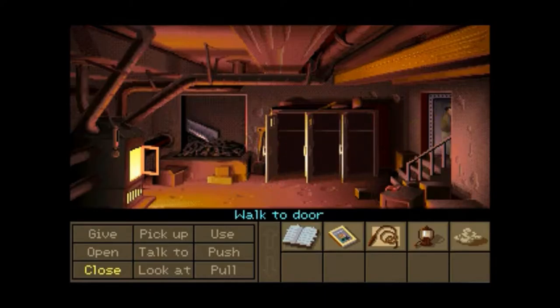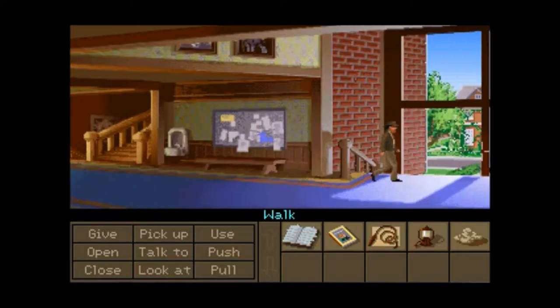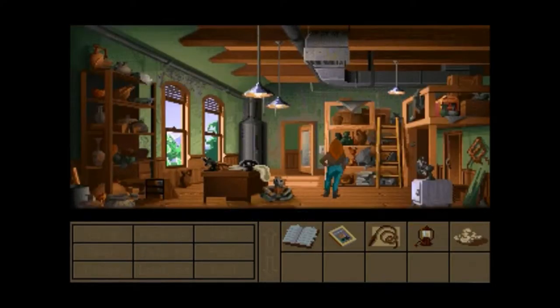Now this is where decisions are going to happen. When we go in here and talk to Sophia, this is where we get to choose our pathway. Do we do the team pathway? Do we do wits? Or do we do fists? And like I said in the beginning of this playthrough, we are doing fists.